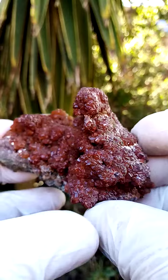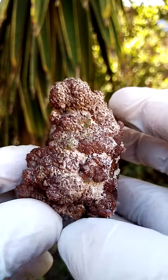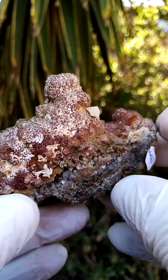Let's go around here. There we have the dusting on this side. Quite a superb sample of the smithsonite from the Tsumeb mine.